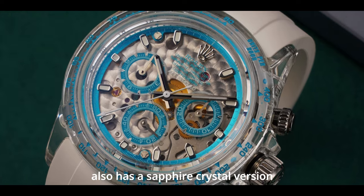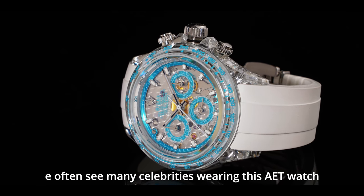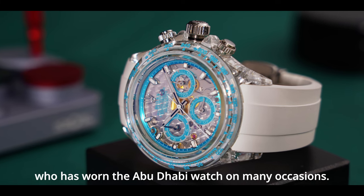In addition to the ceramic version, the Abu Dhabi watch also has a sapphire crystal version, which is very delicate and gorgeous. On social platforms, we often see many celebrities wearing this AET watch, such as the Crown Prince of Johor, Malaysia, who has worn the Abu Dhabi watch on many occasions.